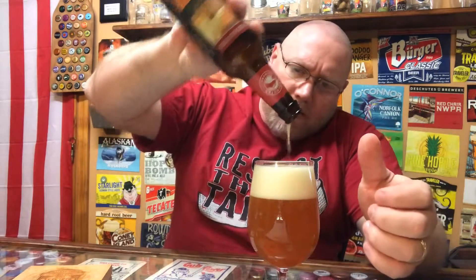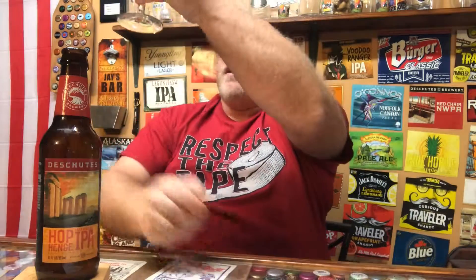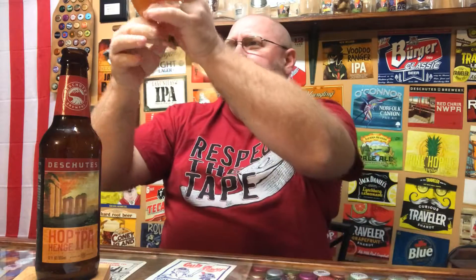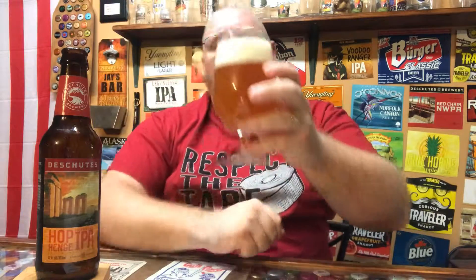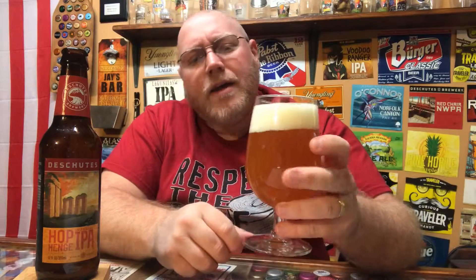All right, see what we got going on here. Nice amber color. You got some floaties in there. Can't really see through it. Amber-ish, golden color there. About a two-finger head up on top. Off-white head.